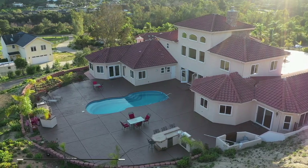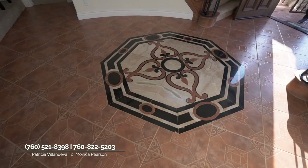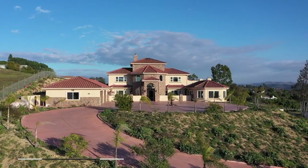I love this home because it lives like a single story. I love the master downstairs. There are three bedrooms, four baths, and it's unique because it's a custom home, so there are a lot of details here that you won't find in a regular home. It's just beautiful — and it's big, it's huge.